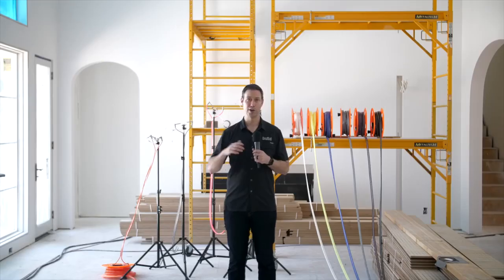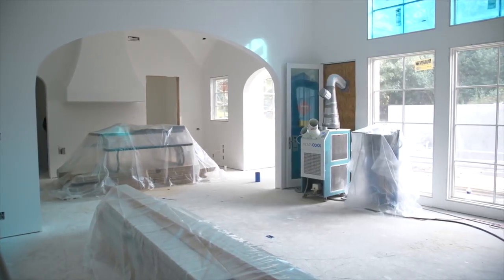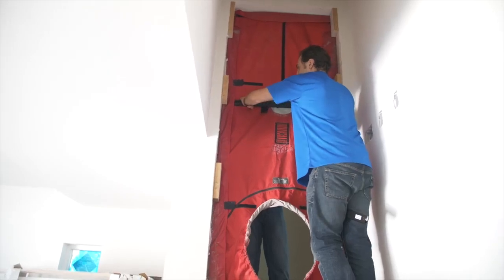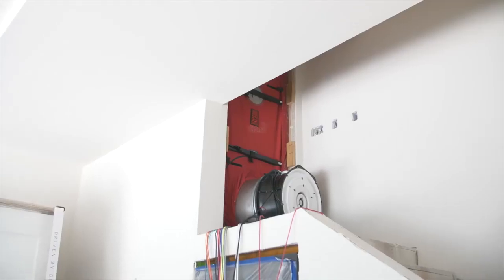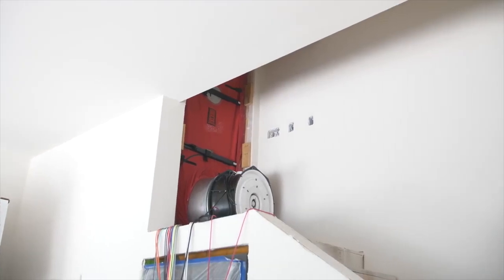Here's what we're doing today. We brought the AeroBarrier crew in all the way from Ohio to do the very first Texas house with their system. This is a revolutionary system — I think it's incredible. We started with a pretty tight house. We actually did a pre-blower door test and tested this at 1 ACH50, but we wanted to be much tighter than that if we could. And here's where their system comes in.